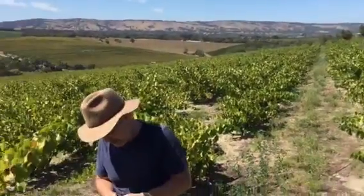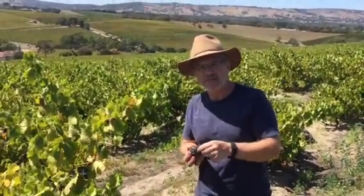So this is the birthplace of the 2016 Vagabond Grenache.